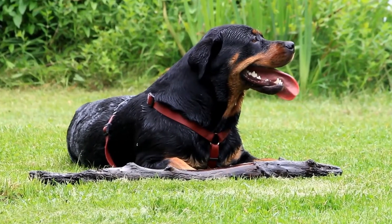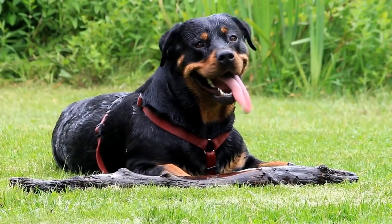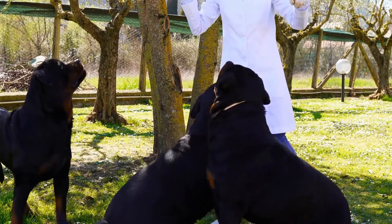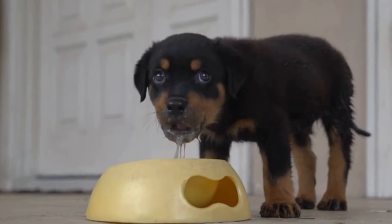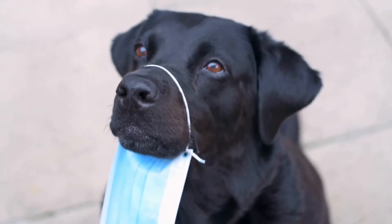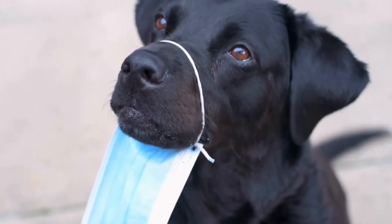You can use treats or toys as rewards to motivate your Rottweiler and make the training process more enjoyable. As your Rottweiler becomes comfortable with low jumps, gradually increase the height of the obstacles. It is important to note that Rottweilers are prone to joint problems, so it is crucial not to push them beyond their physical capabilities. Monitor your dog closely during training sessions and adjust the height accordingly. Always consult with a professional trainer or veterinarian for guidance to ensure your Rottweiler's safety and well-being.